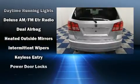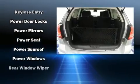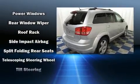Third-row seats provide an even greater maximum passenger capacity. Curtain airbags combined with standard stability control create a comprehensive safety network.